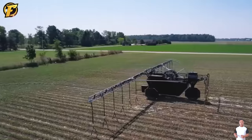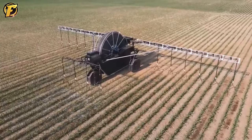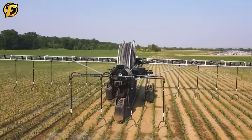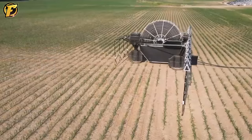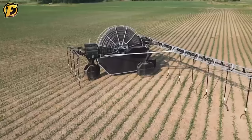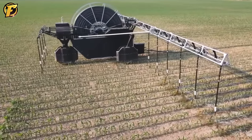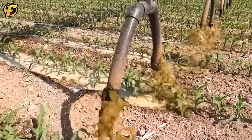YieldCenter 360 is an Illinois-based company that offers a unique line of agricultural products. The YieldCenter 360 rain device is designed to help farmers manage and optimize crop irrigation, operating automatically to save time and effort. This device features advanced technology to provide an efficient and precise irrigation system, automatically adjusting water levels and irrigation schedules based on soil type, weather and crop needs. Overall, YieldCenter 360 is a pioneer in providing high-tech solutions for agriculture, improving productivity and minimizing negative environmental impacts.